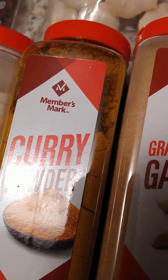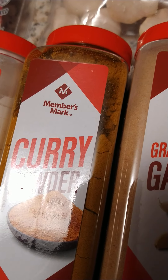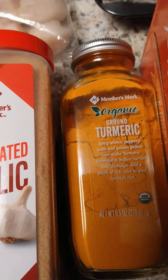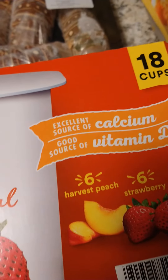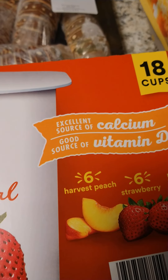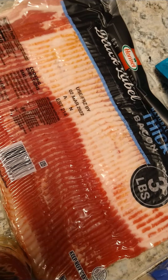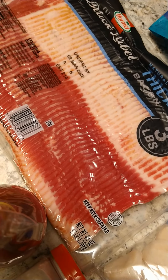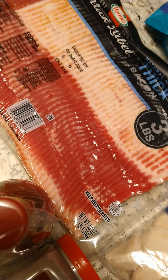The turmeric was $6.98. The yogurt — 18 cups — was $7.98. The bacon was $15.97 and the hot sauce was $4.76. The white rice was $17.54.